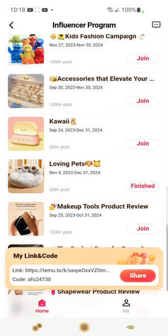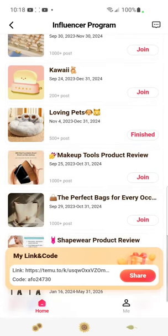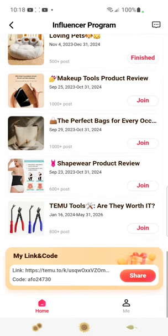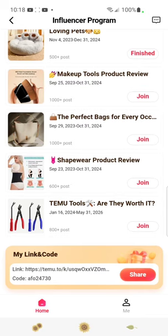We also have Kawaii, Loving Pets, Makeup, Tool Product Review, The Perfect Bag for Every Occasion, and Shapewear and Tools.